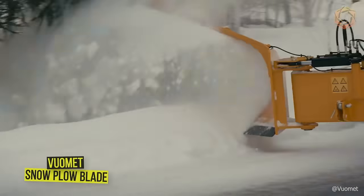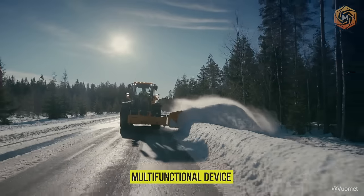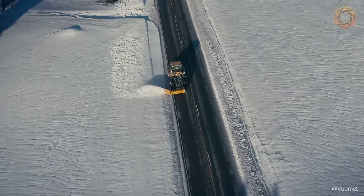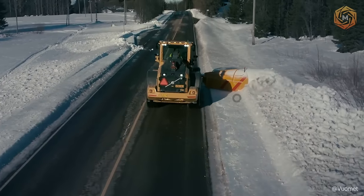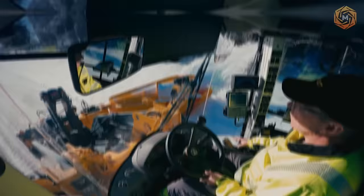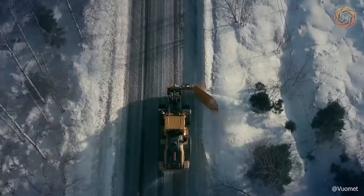The Vuomet snowplow blade is a true all-purpose snow clearing device, working both as a snow drift cutter and as a side blade that increases the working width. The large swivel sector of the snow wall blade, 213 degrees, makes a variety of uses possible. The wing housing has a large wear base that supports the wing and increases precision. Collision protection is provided by a safety valve, pressure accumulator, and shear bolt.